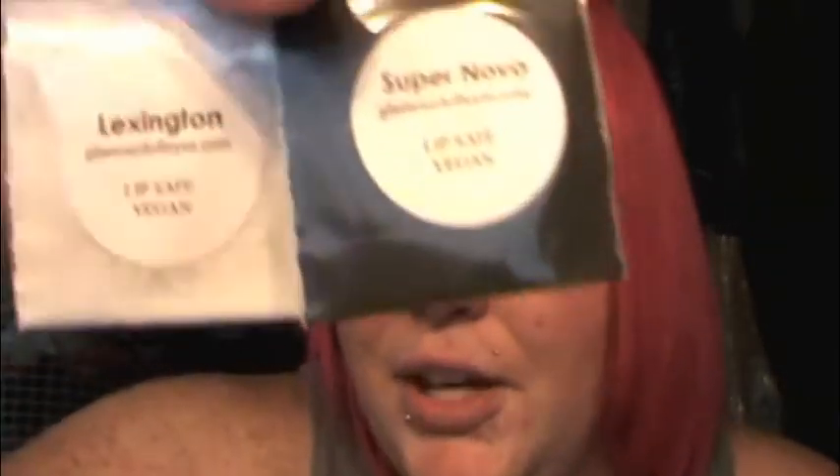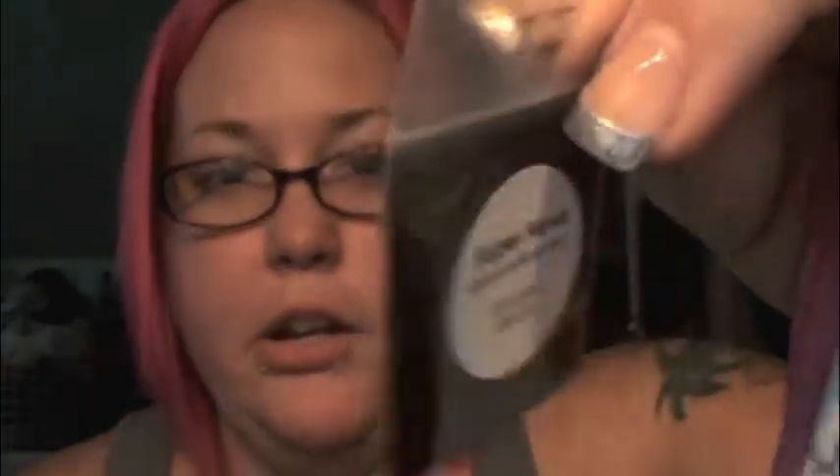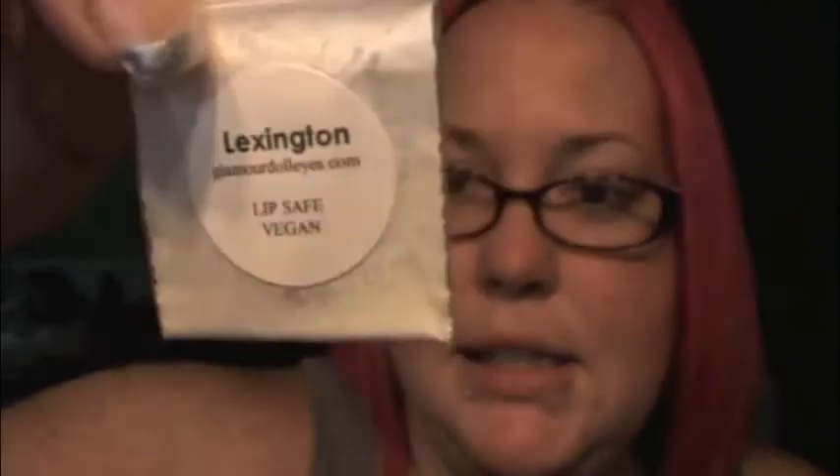The two colors I got were Lexington and Supernova. Supernova is bowsandcurtseys.com's color — you may also know her as Veronica. Hers is a black with lots of different colored sparkle in it. Then there is Lexington. My nails are kind of rough — I was supposed to get them done today but slept in. So, Lexington is the highlighter for the collection, and this one is Vanessa's creation.